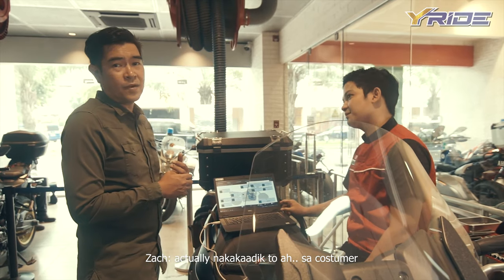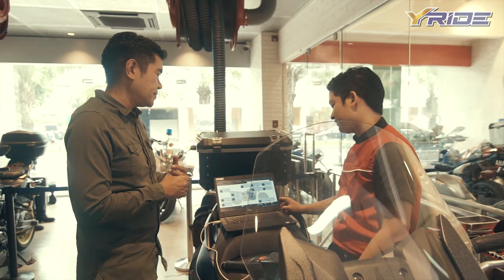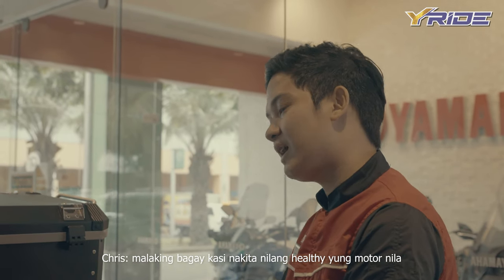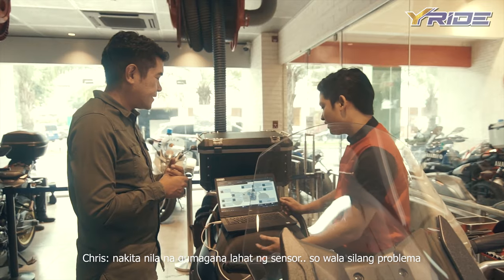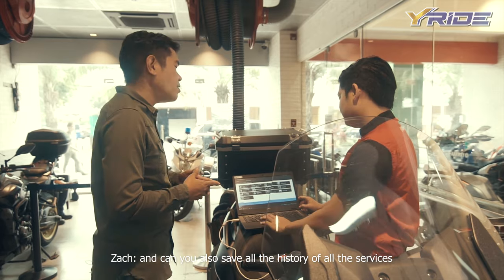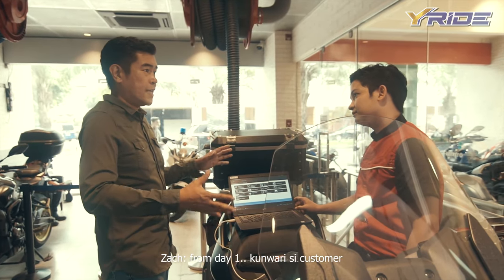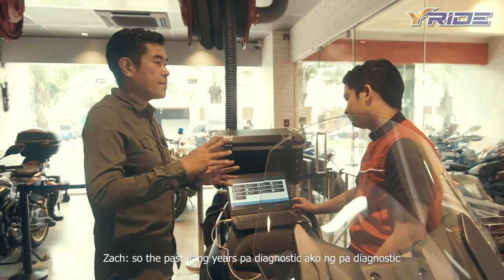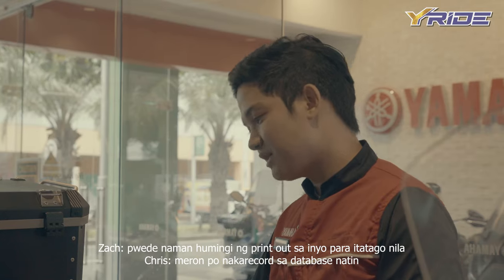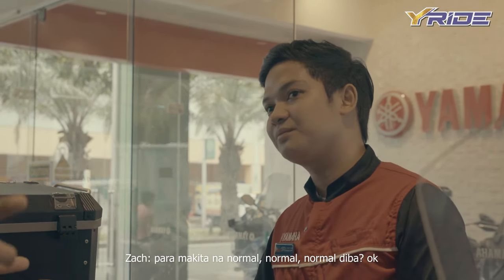Actually, nakaka-addict to ha, sa customer. Parang gusto mong bumalik na naman dito — pacheck nga ulit. Diba? Napaka-laking bagay kasi nakita nila na healthy yung motor nila, nakita nila na gumagana na lahat ng sensor, wala silang problem — there's peace of mind. And can you also save the history of all the services from day one? Kunyari si customer, binili ko ito, so the past ilang years pa-diagnostic ako ng pa-diagnostic — pwede naman humingi ng printout sa inyo para makita: normal, normal, normal, normal.